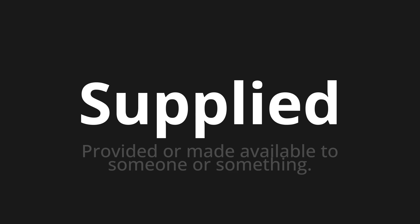Let's say it all together. Supplied. Supplied.